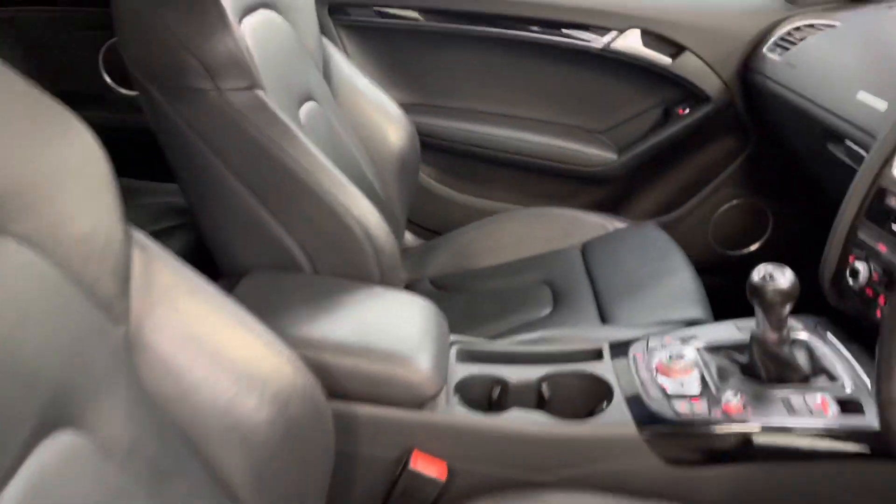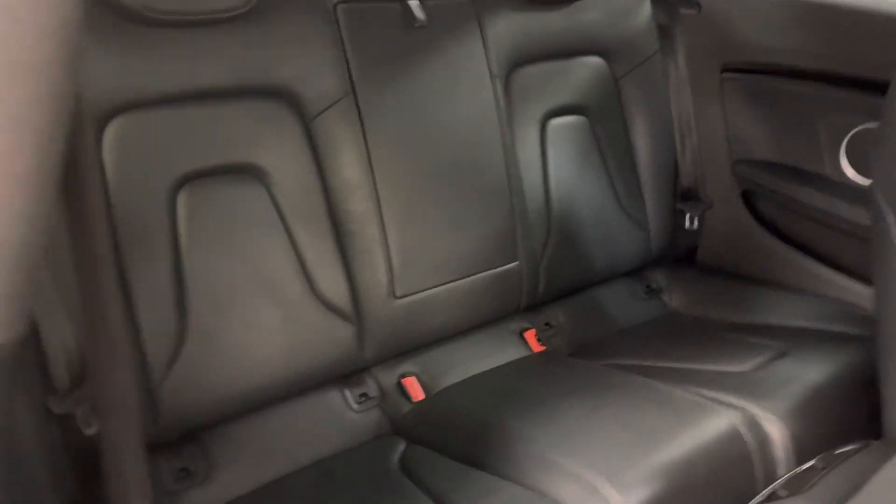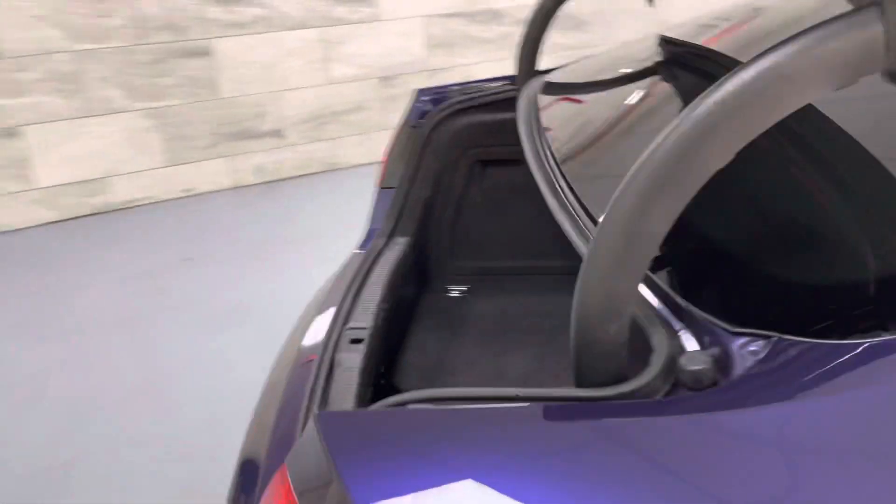The back seats are great — a bit dark in there unfortunately to show you, but there's no wear, no damage. The boot is in great condition, all very clean, and it has folding rear seats.